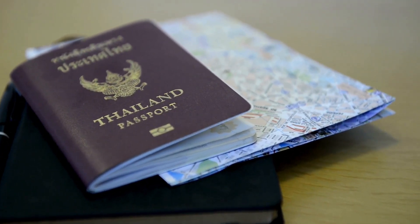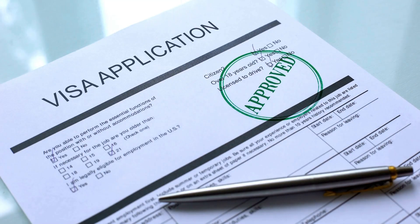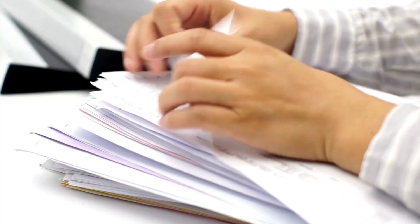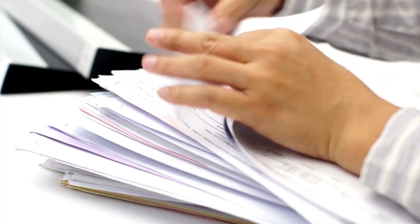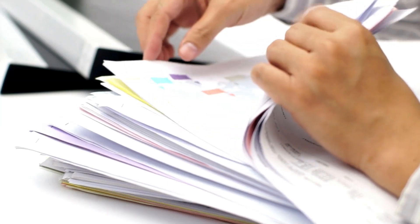Number two: always have digital copies of your important documents. Scan your passport, visa, itinerary, and travel insurance and store them securely on your phone or in the cloud. This can be a lifesaver if you lose the originals.